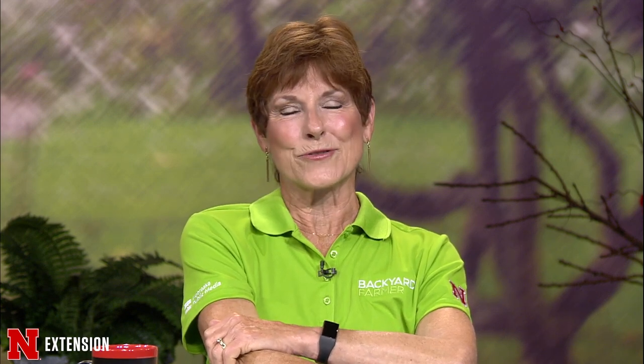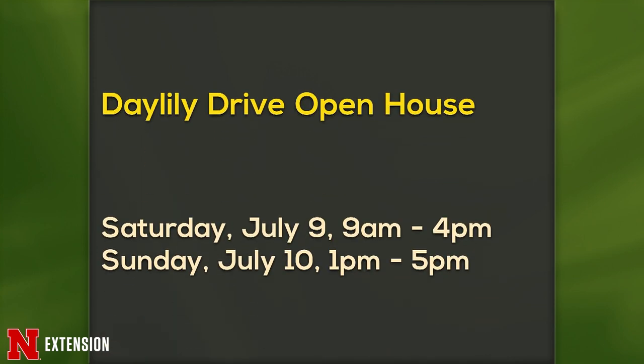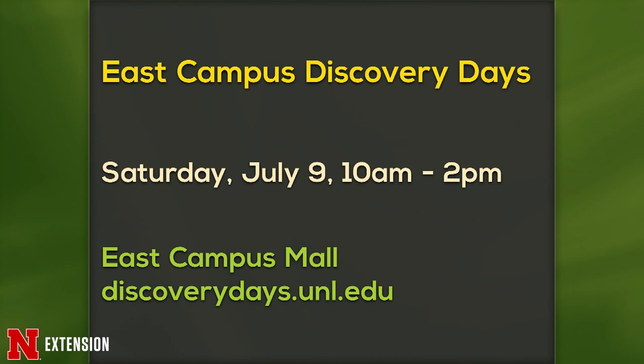Upcoming events: The Plymouth Flower and Art Show is Saturday, July 9th, 10 to 2 at the Plymouth Community Building. The Daylily Drive Open House is Saturday, July 9th and Sunday, July 10th, also in Plymouth. East Campus Discovery Days is Saturday, July 9th, 10 to 2, at the East Campus Mall. The weather is going to be perfect, and so is the ice cream.